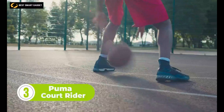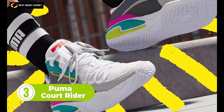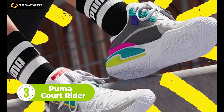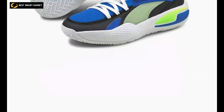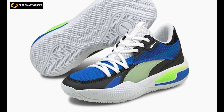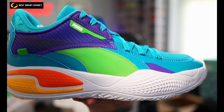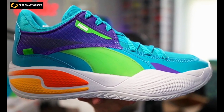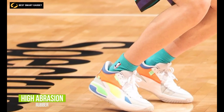Basketball shoes have always been pushing the culture of sport and street style forward, and the Puma Court Rider shoes continue that tradition. They provide serious comfort due to their full-length Rider foam in the midsole, and you can count on superior grip thanks to the full-coverage rubber outsole. The lacing system around the forefoot runs from the lateral midfoot to the medial forefoot and incorporates soft cushioning for added comfort.